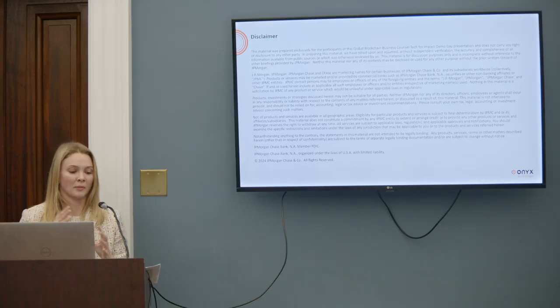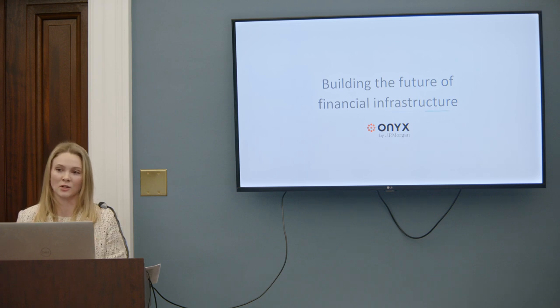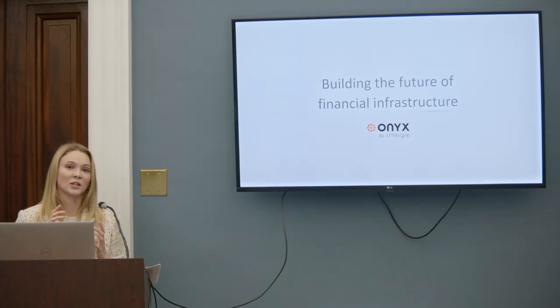What the TCN enables users to do is actually create a balance of tokens that represent a security interest in the underlying money market fund units held at a special account within the transfer agent, and then post those as collateral to their counterparties. Because money market funds are record-kept at a transfer agent, transfer agents just aren't in the business of moving units from account to account for the purposes of margin — and not just anyone can open up an account at a transfer agent and receive money market fund units into it; you have to be an investor of the fund. So the TCN enables users to actually use these assets in a way that just was not possible before because of that infrastructure around the asset. We think this is a super powerful example of how bringing assets on-chain can open up new use cases for them.